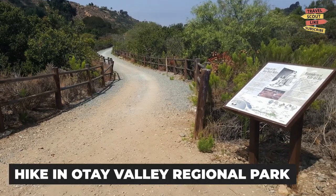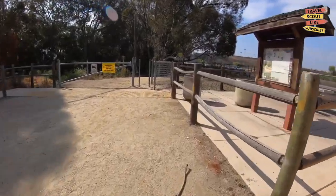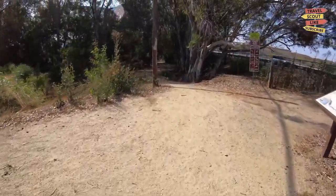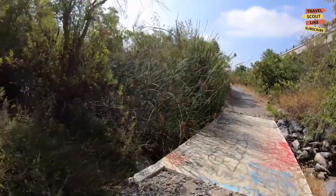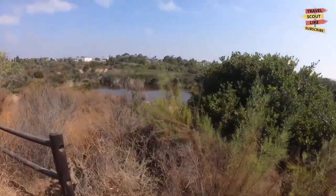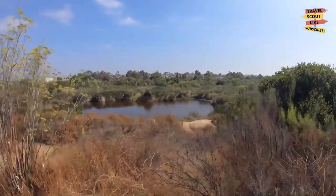Go on a hike in Otay Valley Regional Park. If you're looking for some outdoor adventure, look no further than Otay Valley Regional Park. This expansive park offers miles of hiking trails, stunning views, and opportunities for bird watching and wildlife spotting. Whether you're a seasoned hiker or just looking for a leisurely stroll, Otay Valley Regional Park has something for everyone.